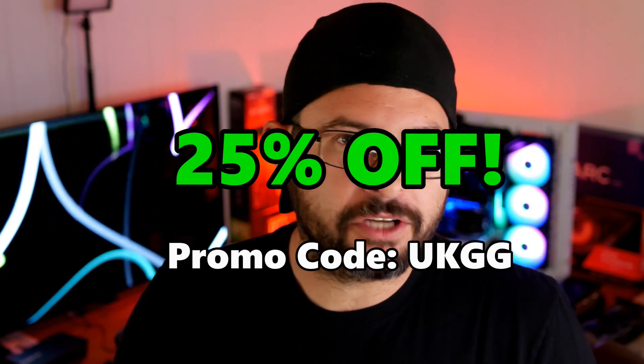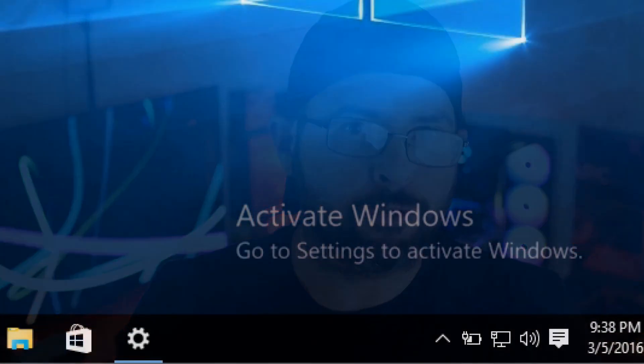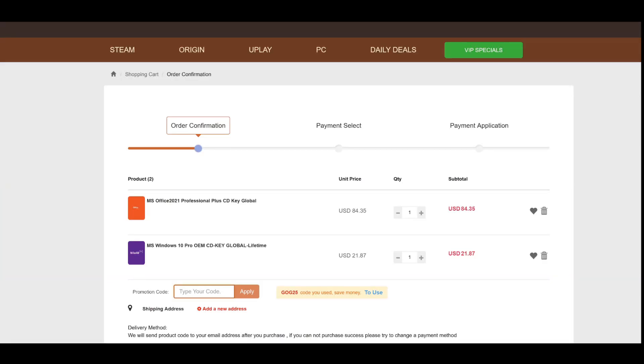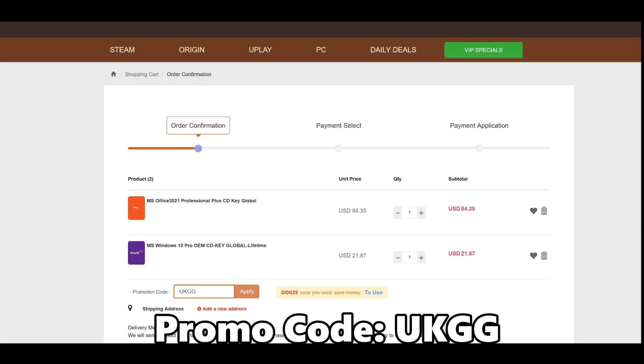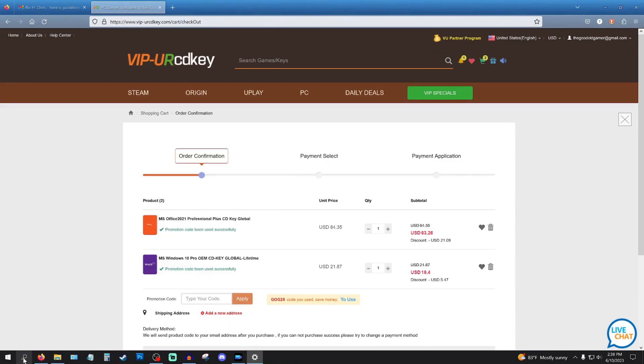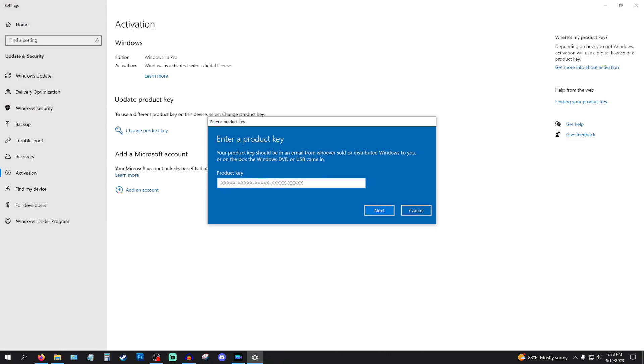We have a sponsor here that can help save the whole world. Today's video sponsor, VIP URCD Keys, are offering 25% off Windows 10 and Microsoft Office activation keys. Science has proven that not-activated Windows is what leads to the creation of our new AI overlords. Use the link in the description below and get 25% off using promo code UKGG. Just type 'activate' in your search bar, change your CD key, and boom — you're done, and you're on the way to fighting the AI machine.